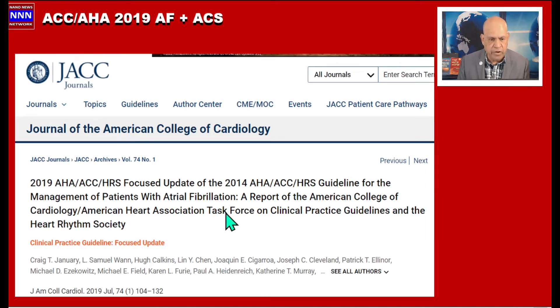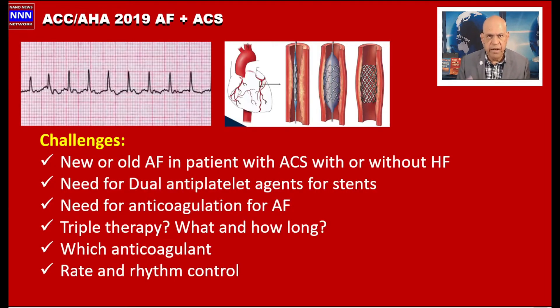I am talking about the 2019 AHA/ACC/HRS focused update from 2014, with reference to atrial fibrillation in patients with acute coronary syndrome and many other situations. You can download a PDF copy of this by simply googling the title.